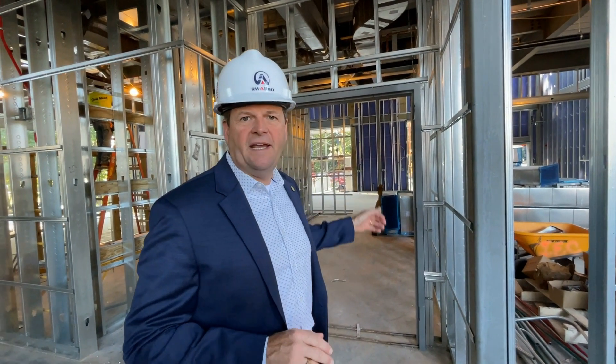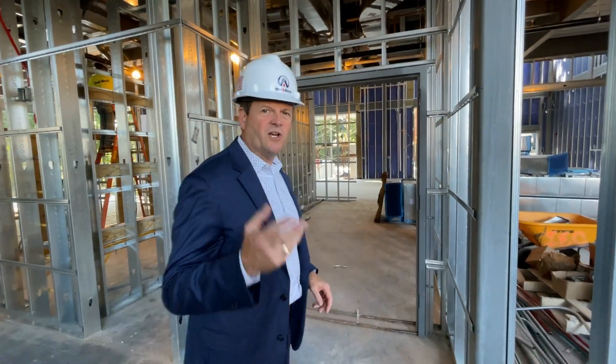I want to take you into one of our signature spaces here in the building — a unique space probably in any K-12 school in the CSRA right now — and that's our maker space. If you're not familiar with that term, it's an engineering lab. Come on, we'll go this way.